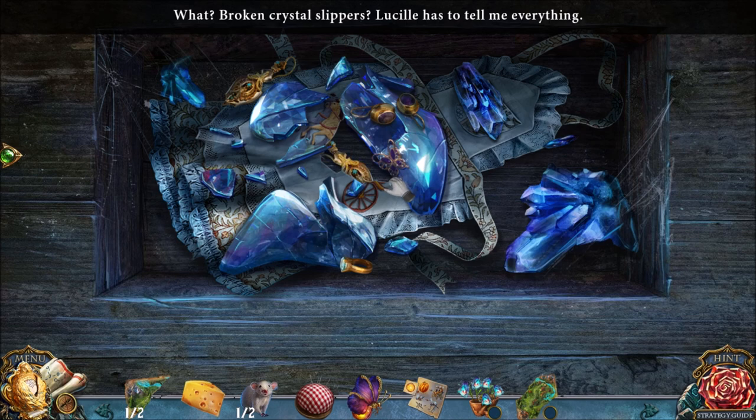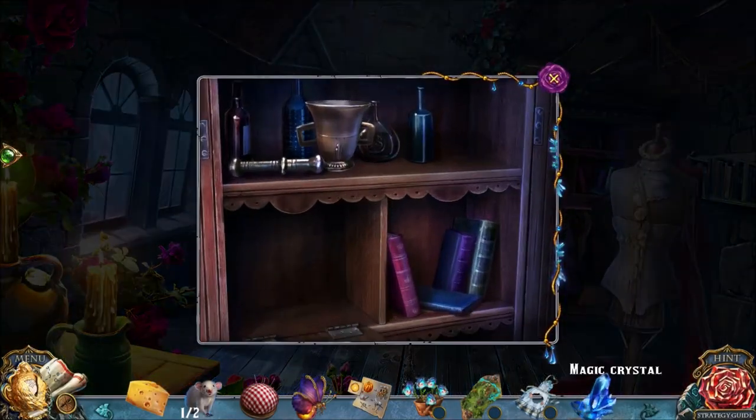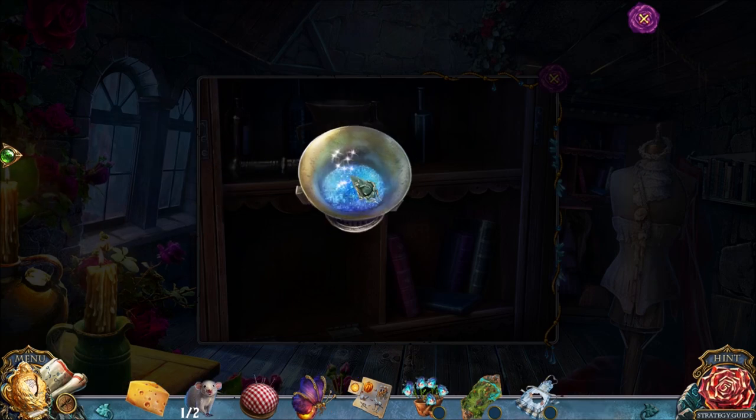Broken crystal slippers! Lucille, you've been a naughty girl, haven't you? Breaking crystal slippers. Crystal! We wanted to grind up the crystal according to those instructions, so that's what we're doing here.